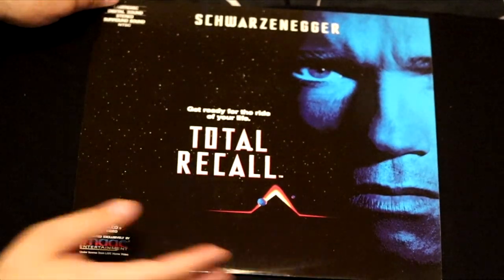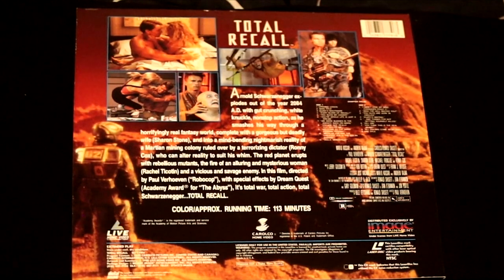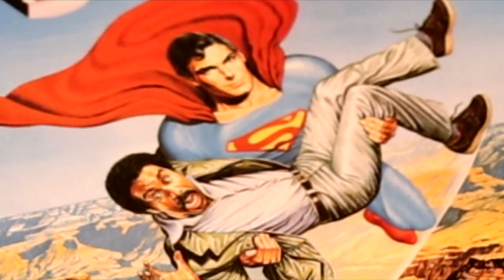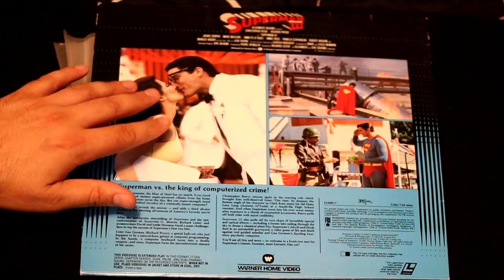Here's a fantastic action movie called Total Recall with Arnold Schwarzenegger — another excellent cover. This is a film that features cutting-edge technology and special effects for the time. In no particular order, we have Superman 3. The first two were huge classic hits; the third one was not as well-liked, but still a good movie. A very colorful movie that looks excellent on LaserDisc and much better than VHS.